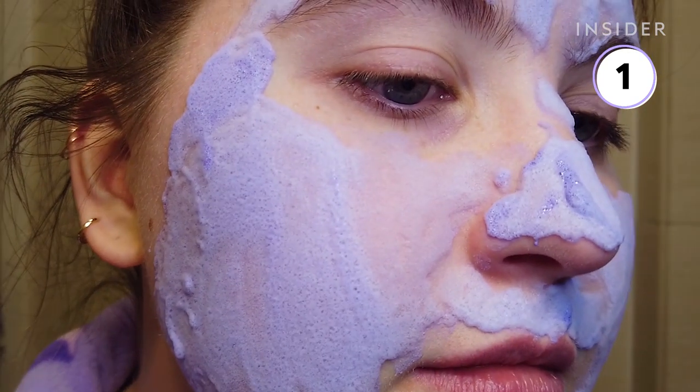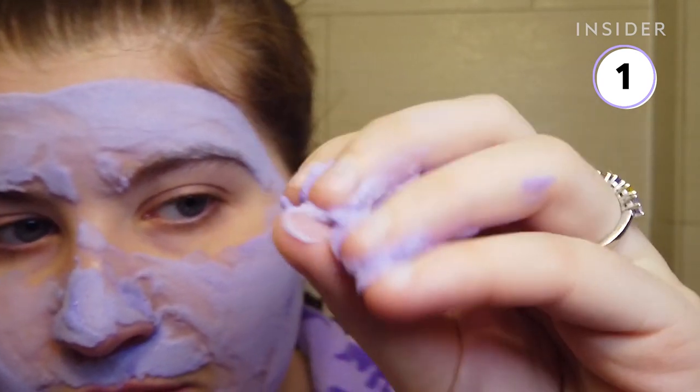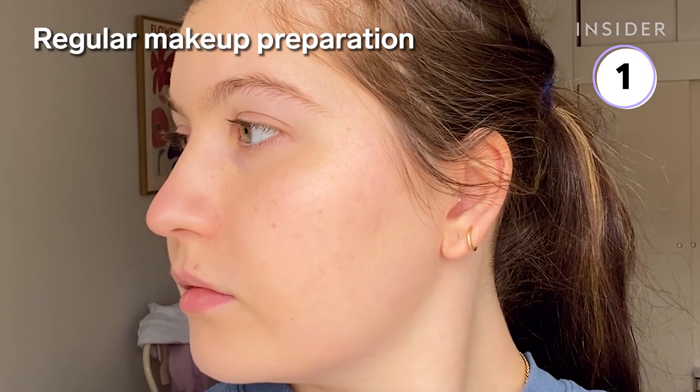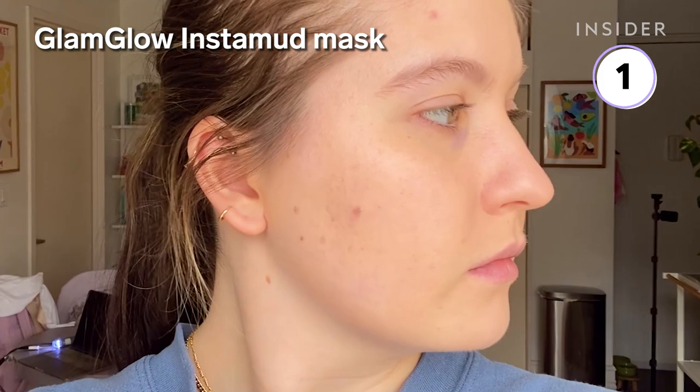It was obviously a super fun mask to try given that the bubbles grow on your face and that it's bright purple, but I was most interested in the after results and I was pleasantly surprised. I compared my normal makeup prep to the treatment mask and I thought they looked the same, if not Glam Glow a little glowier.